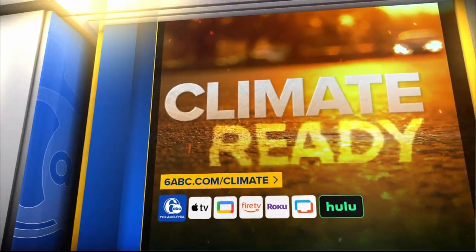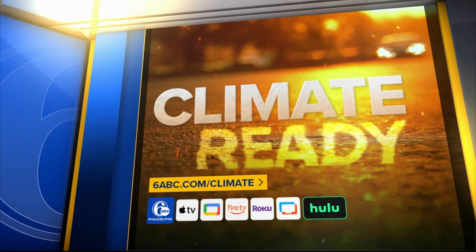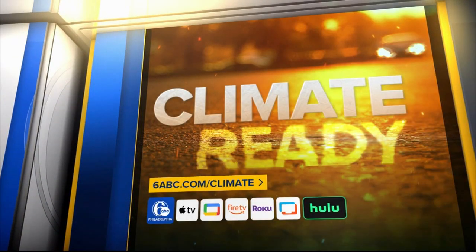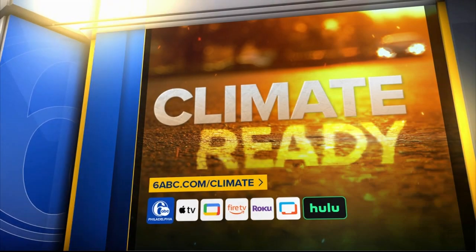Very cool. The story is part of our Climate Ready series — a collaboration between ABC News and the ABC owned television stations focused on solutions to adapt to the current challenges of climate change. You can see more of those stories at 6abc.com/climate.